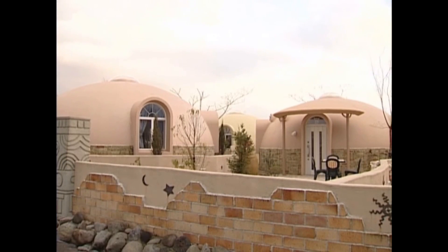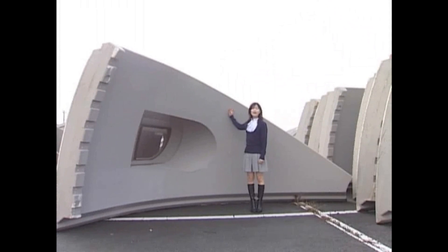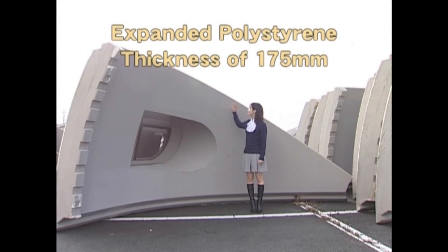You can even have it done like this. Let us introduce to you the advantages of the Dome House. This is the material used in the Dome House — it's made of expanded polystyrene.